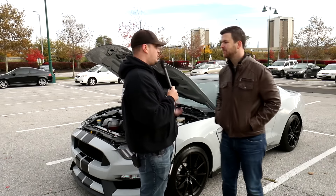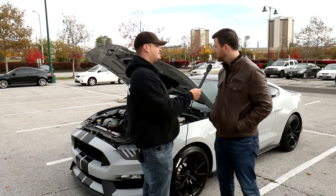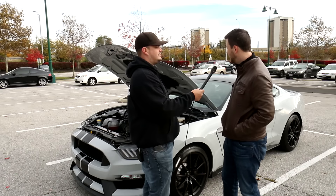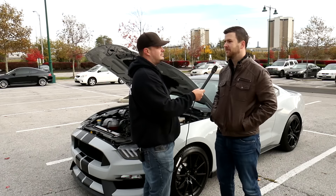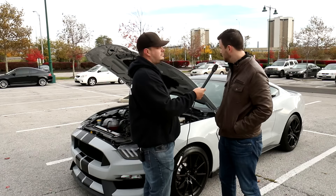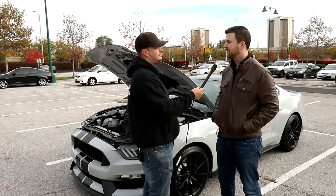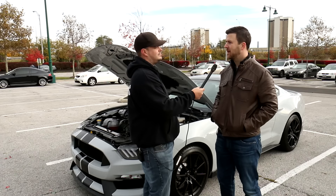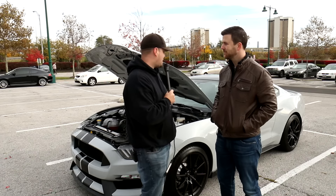You just picked this car up, tell us a little bit about it, what you know. Well, we ordered it back in May, it's a 2015 GT350. Been looking forward to it ever since they announced it. Drove up to Detroit from Columbus and they were just pulling it off the truck right when I got there. Outstanding.